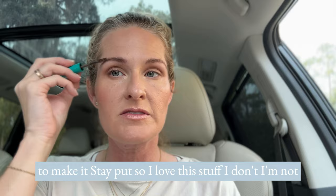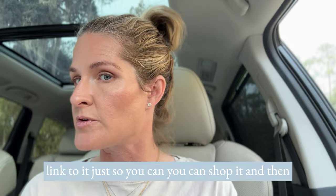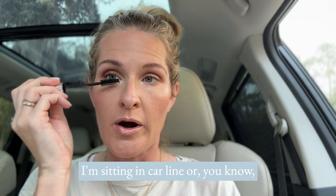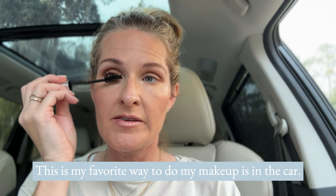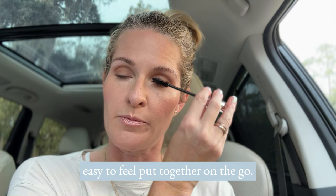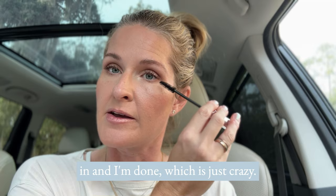I love this stuff — I'm not an affiliate for Thrive but I'll link to it below so you can check it out. And lastly, mascara, and then we're done. This is why I love doing makeup whether I'm in car line or racing to wherever I'm going. This is my favorite way to do my makeup — even on the way to church — it's just so simple and easy to feel put together on the go. I'm seven minutes in and I'm done, and I could probably do it even quicker when I'm not talking through it.